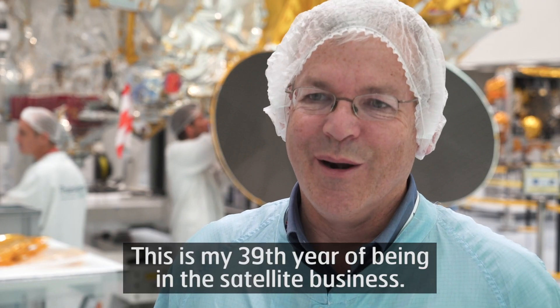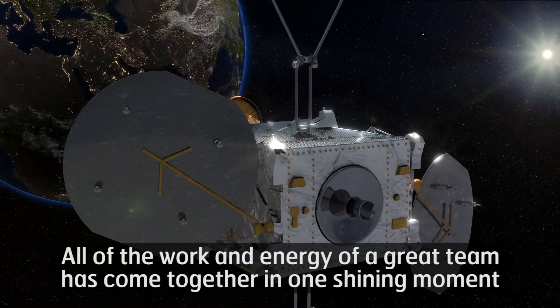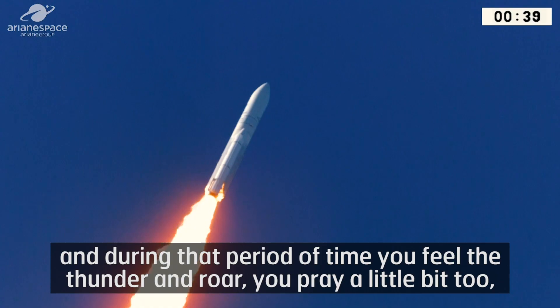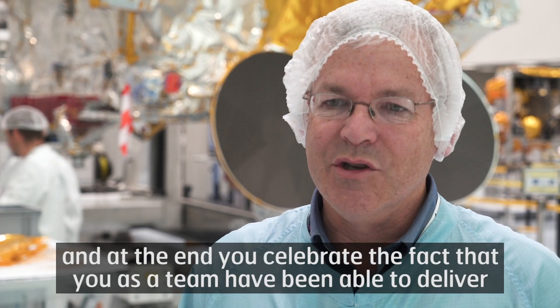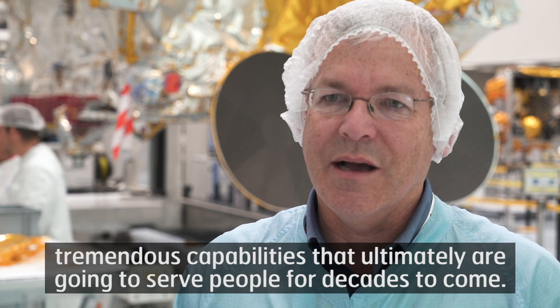This is my 39th year of being in the satellite business. I grew up in this business; I've been doing this all my life. All of the work and energy of a great team comes together in one shining moment, and during that period of time you feel the thunder and roar. You pray a little bit too, and at the end you celebrate the fact that you as a team have been able to deliver tremendous capabilities that ultimately are going to serve people for decades to come.